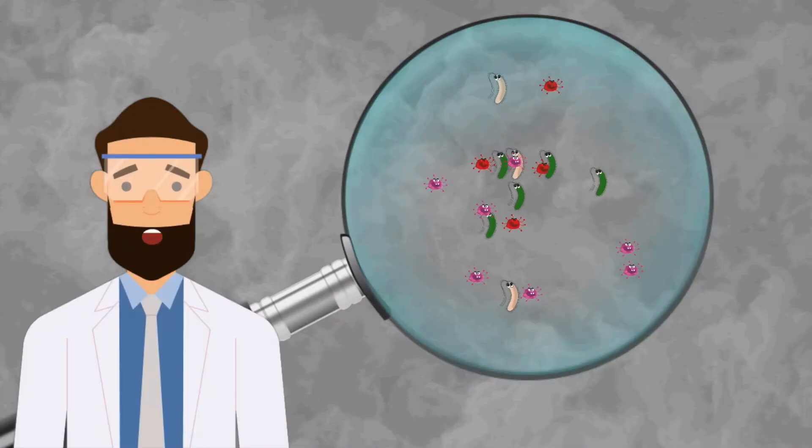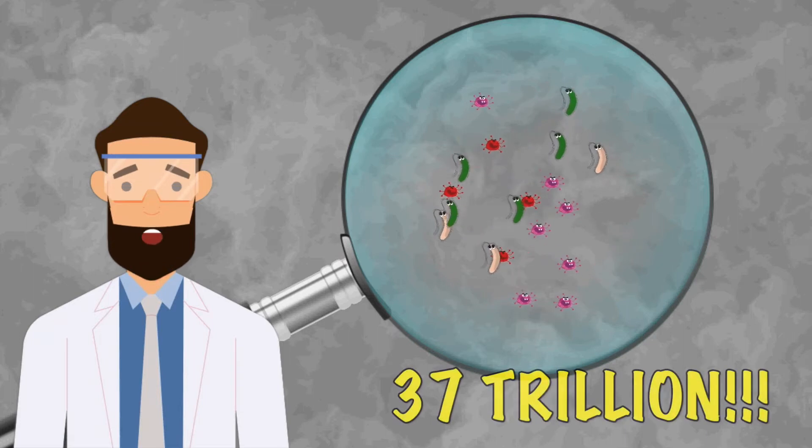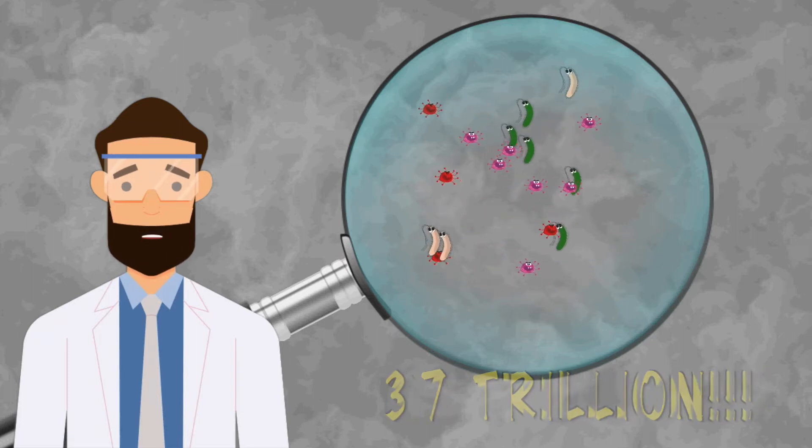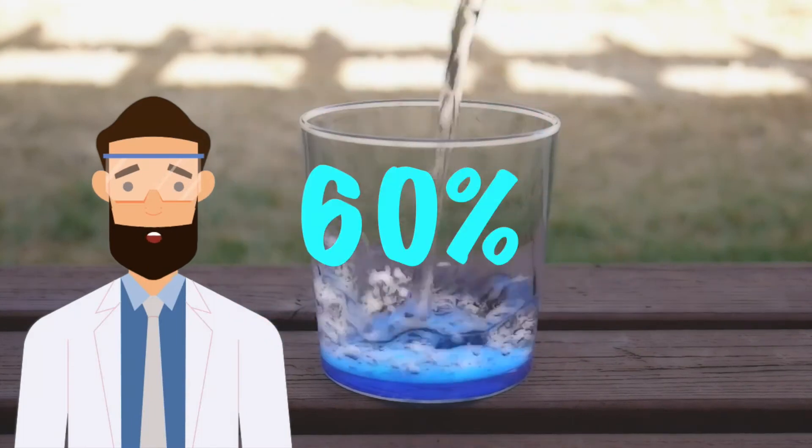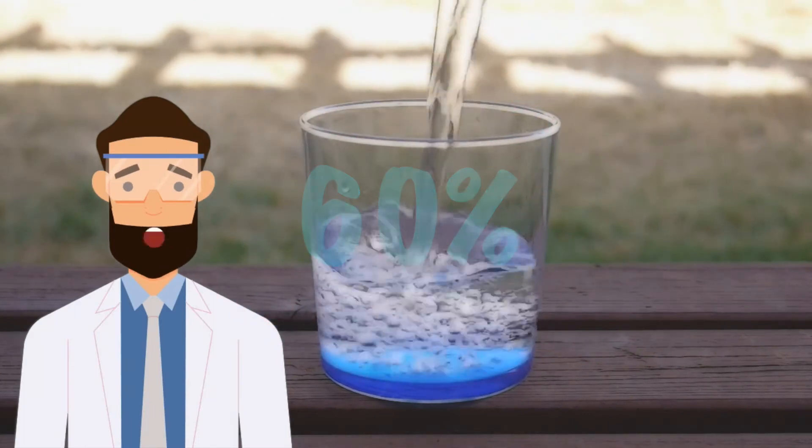Did you know that the human body is made out of 37 trillion cells? That's a lot of cells. Or that around 60% of our body is made out of water — so don't forget to drink plenty of it.